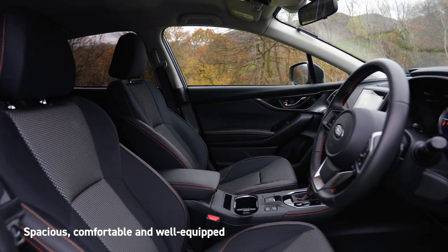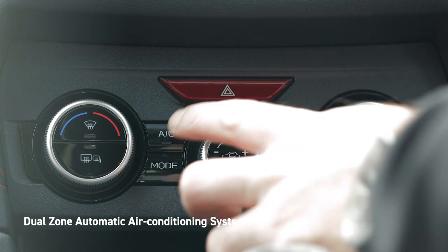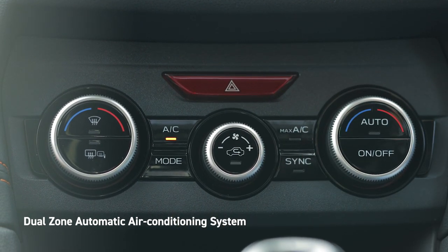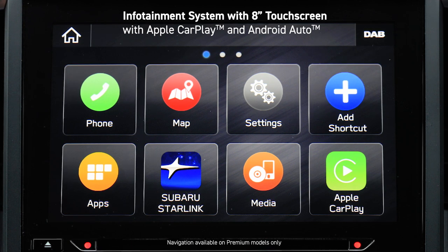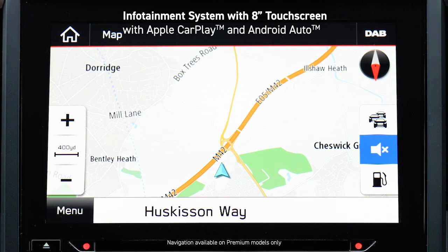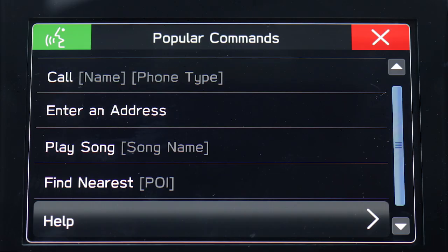The interior of XV is spacious, comfortable and well equipped, ensuring an enjoyable journey for all passengers. Both the driver and front passenger can independently set their preferred temperature with dual-zone climate control and enjoy access to heated front seats. The infotainment system, accessed via the 8-inch touchscreen, provides intuitive access to navigation, connected devices and audio sources, including DAB radio. You can also control the infotainment system using the steering wheel controls or voice commands, so you can keep your hands safely on the wheel and your attention on the road.